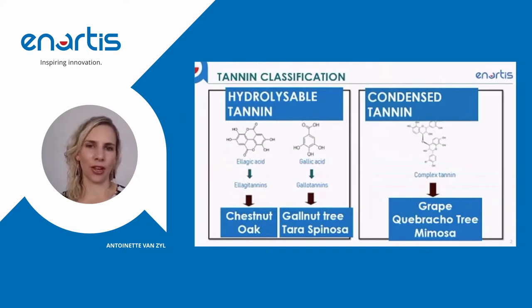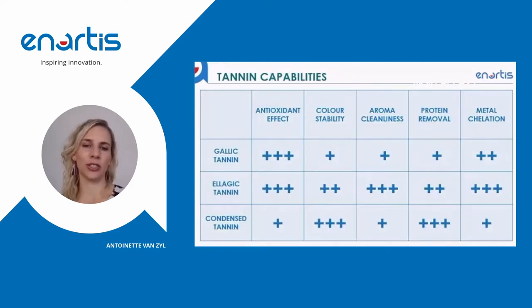Tannins play a massive role in stabilizing color and tannins can be divided into two main classes: hydrolyzable tannins, consisting of ellagic and gallic tannins, and condensed tannins, which are basically proanthocyanidins containing catechins. Hydrolyzable tannins come from chestnut and oak as well as gall nut and tara, and condensed tannins will typically be found in grape skins and seeds or exotic wood species like quebracho or mimosa. Different tannins have different effects in your wine, so depending on what you want to achieve with a tannin addition, you will make your choice accordingly.